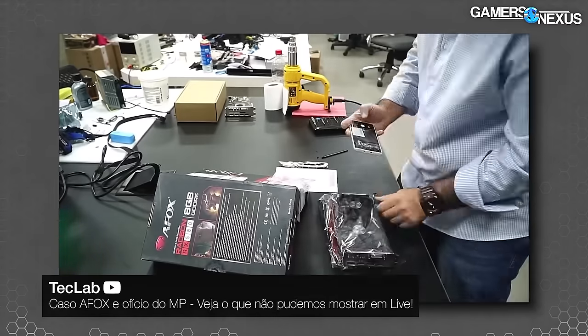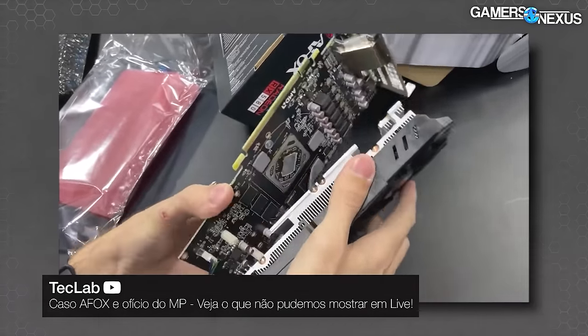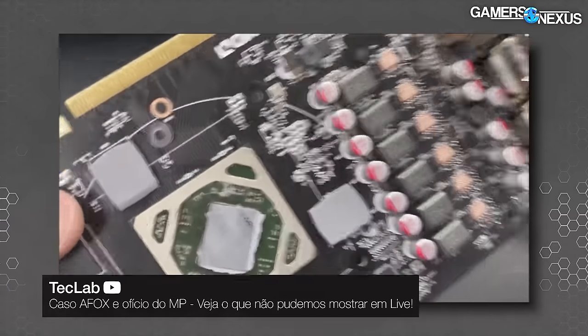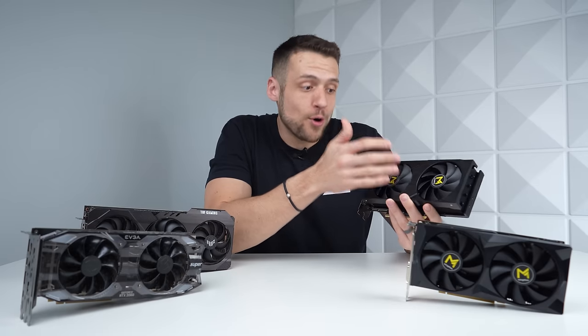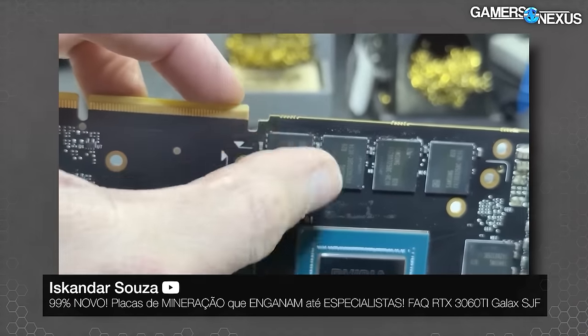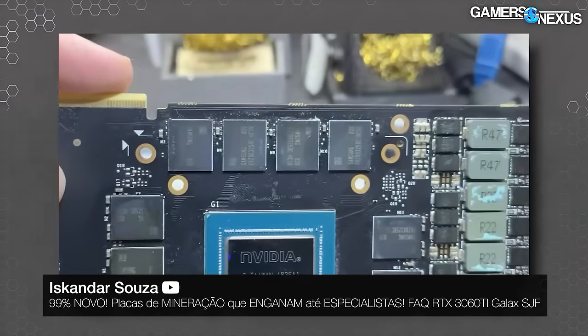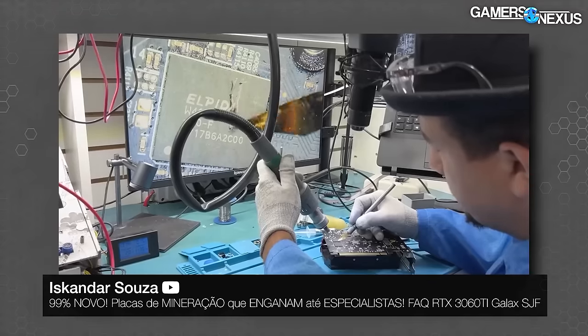A few weeks ago, Gamers Nexus really opened up most of our eyes into the possibly shady business practices that some third-party AliExpress GPU manufacturers are doing. Some YouTubers did deep dives and discovered that these so-called new GPUs were actually using potentially used GPU dies, while parts around them like the cooler and shroud were brand new — giving the appearance of a brand new GPU, but under the hood could be a die that's been mined on for years. There was no mention of the specific Ming Zhao brand in the video, but that's not a full indicator that we're 100% in the clear.